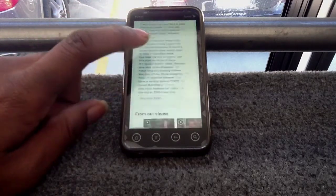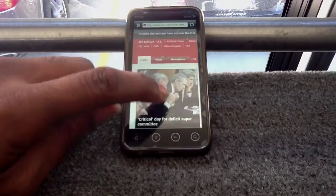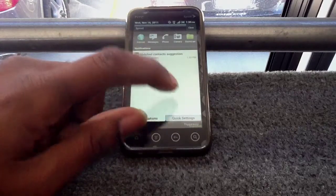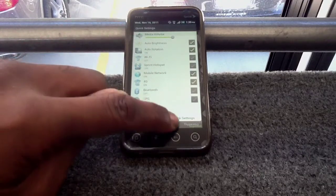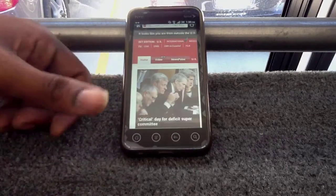This is on the Sprint network — you know, EVO 3D — and there's no Wi-Fi, as you can see I'm running 4G. I haven't turned my GPS off — it looks like it is off, it's just in the top curtain. Yeah, that's Redline, man.